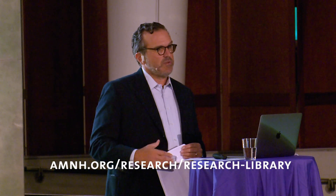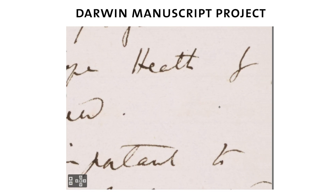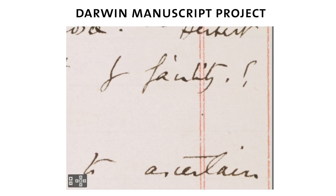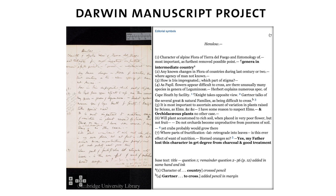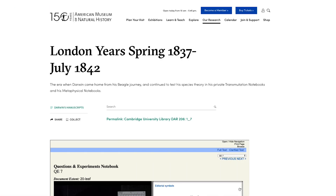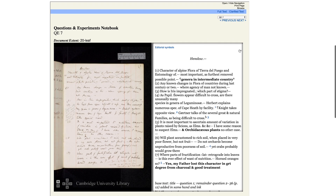All of the projects I'm going to discuss tonight have a free online presence on the library's website, so I encourage you to visit. The Darwin Manuscript Project digitizes handwritten pages of Darwin's scientific writings, transcribes the text, and creates a new edition of the text annotated with symbols, endeavoring to explain why certain words or phrases were changed, moved, or deleted. Ultimately, the project staff presents the digitized images and annotations on a public-facing website, freely accessible to all users.